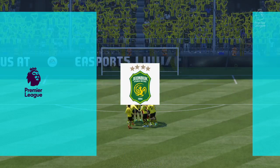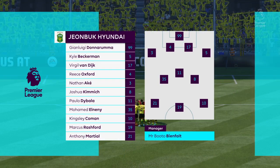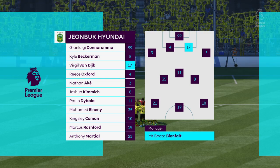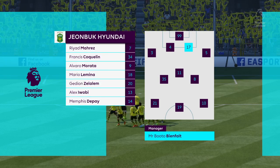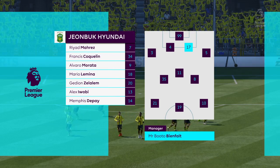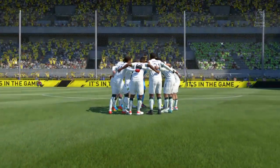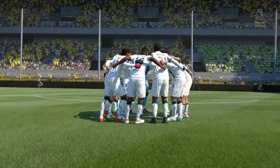For the away side, this is how they line up. Gianluigi Donnarumma is the goalkeeper. Nathan Ake starts looking to continue his good form at the back. Joshua Kimmich plays with Mohamed Elneny in the center of the pitch. In attack, Paolo Dybala partners together with Marcus Rashford.